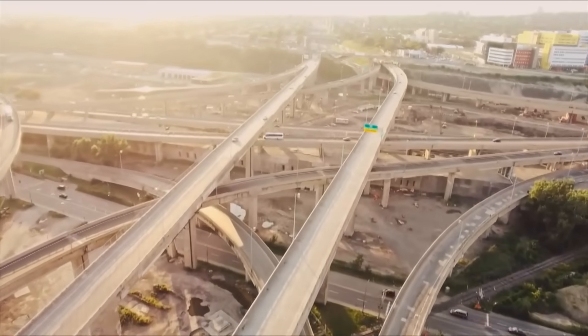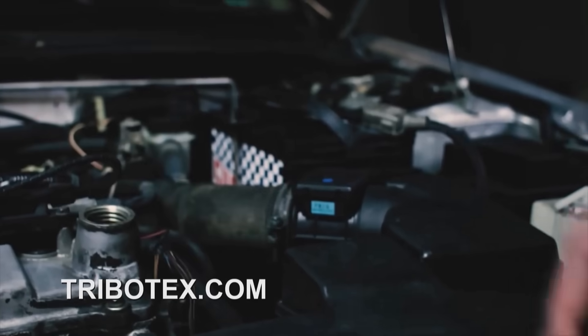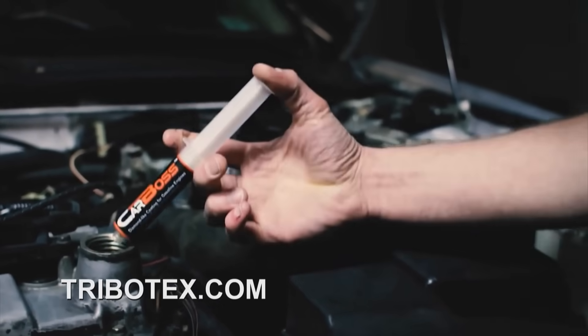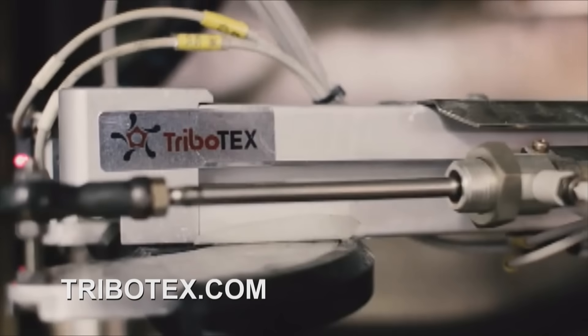That application we rolled out on Kickstarter, then put on Indiegogo, then Amazon, and it just exploded. Hit their website and check them out for more information — a little modern technology coming to your engine bay. If you want to bring your engine back to life, you can do it with Tribotex.